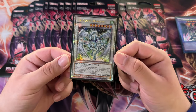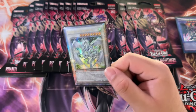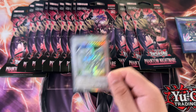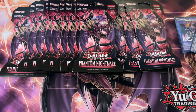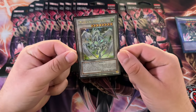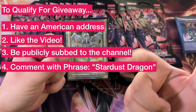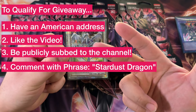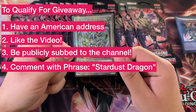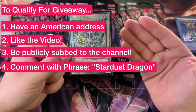A new giveaway is Stardust Dragon in the quarter century rarity from the 2022 tins, because we just surpassed 825 subscribers. The way it works to qualify: you have to have an American address so I can ship it out to you, you have to like the video, you have to be publicly subscribed, and leave a comment on this video.